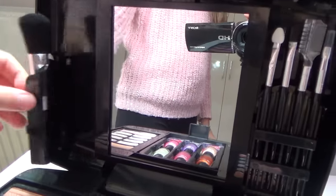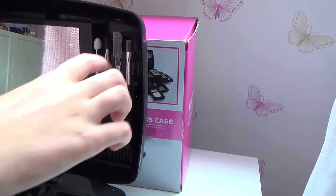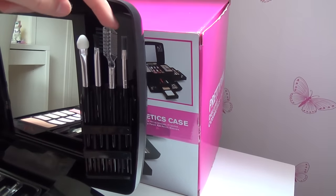So you have a blush brush and some eyeshadow brushes here. Then on the other side we have a bigger eyeshadow brush and some other brushes.